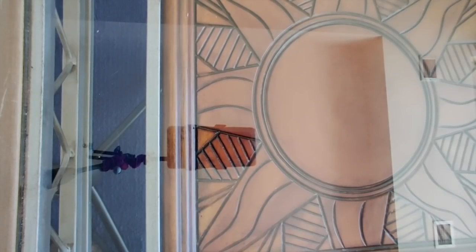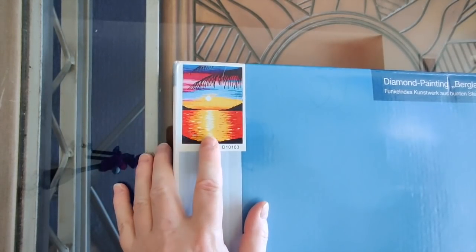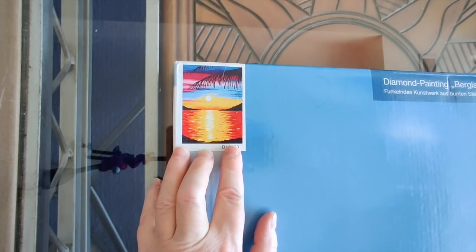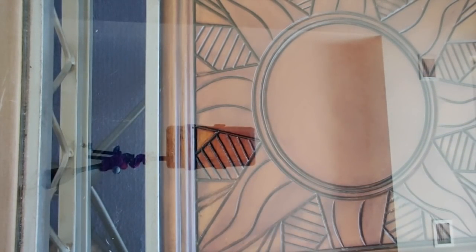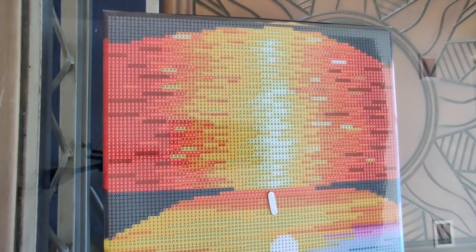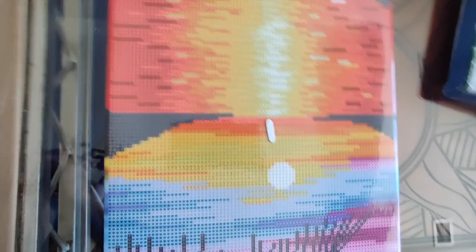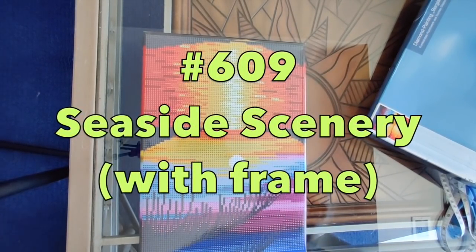Next up is number 609. Reese, who I deal with at FGNormal, suggested I try one of their framed diamond paintings, because they do have — I don't know — maybe eight or ten diamond paintings that are already framed. Let me raise you up a little bit here so that you can see the whole thing and we'll take a look at what comes with the kit.